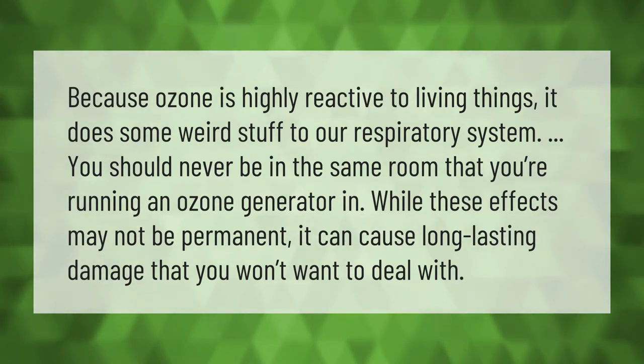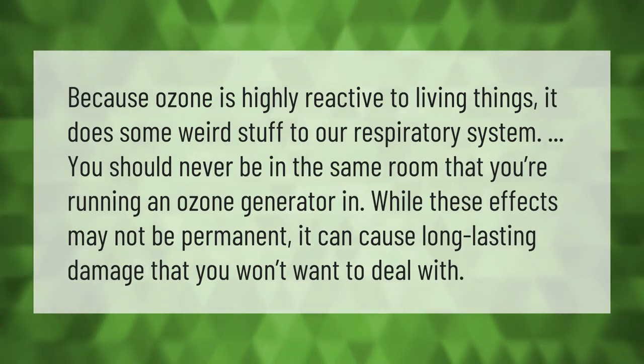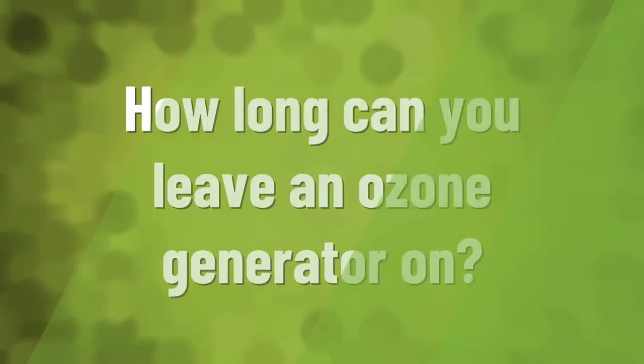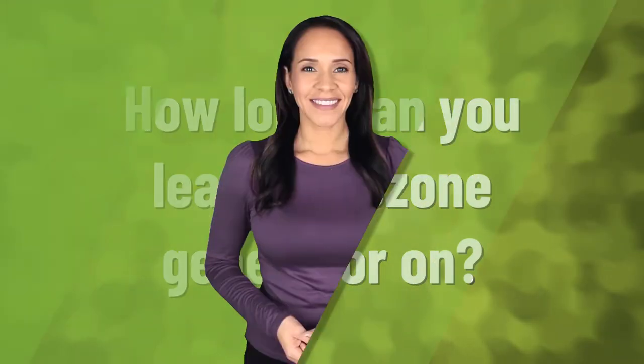Because ozone is highly reactive to living things, it does some weird stuff to our respiratory system. You should never be in the same room that you're running an ozone generator in. While these effects may not be permanent, it can cause long lasting damage that you won't want to deal with.